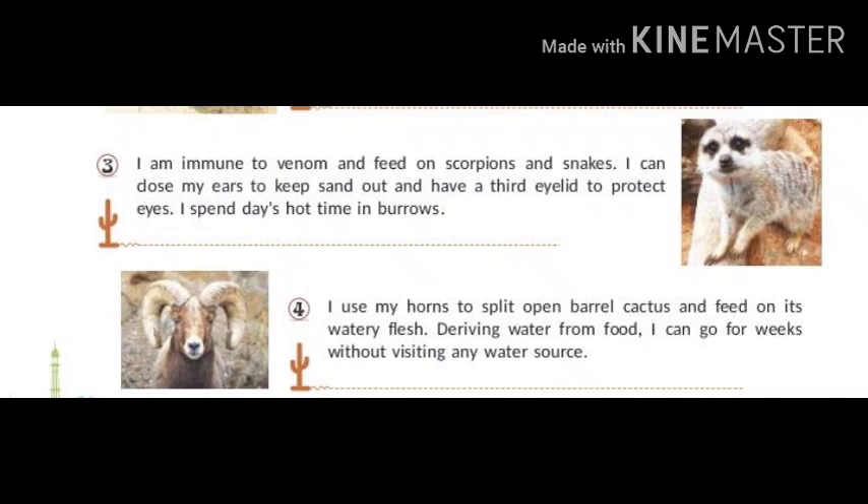I get my water and food by feeding on insects and plants. My name is Jerboa. I am immune to venom and feed on scorpions and snakes. I can close my ears to keep sand out and have a third eyelid to protect my eyes. I spend hot daytime in burrows. My name is Meerkat.